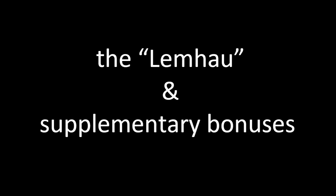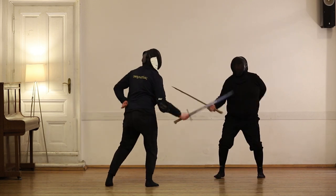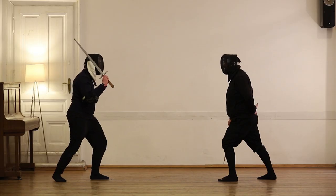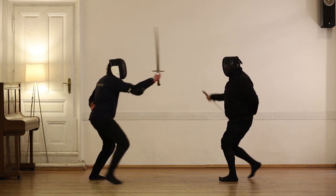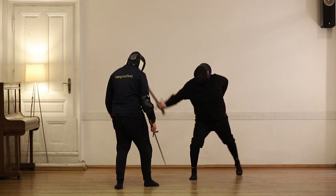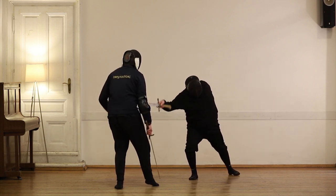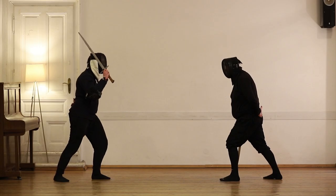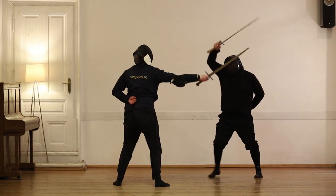Let us watch the first sequence. As we all know, keeping distance can save your life. To achieve this we step out of his attack, hitting him with the long edge on the lower arm near the wrist, thrust from the left side to the face, left overhaul, and step to retreat. The Limhau can also be done from below with the false edge. In slow motion we can see that after the Limhau with the short edge, the blade is perfectly positioned for a left overhaul.